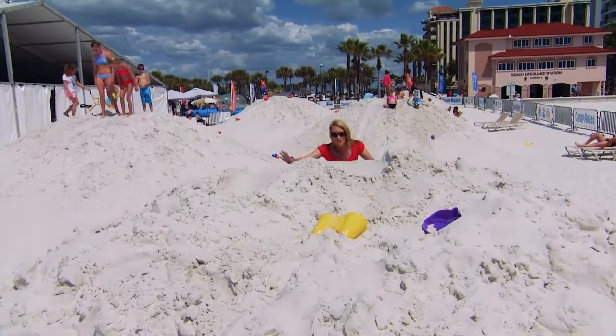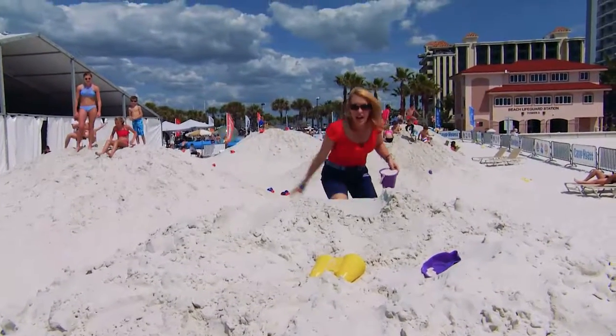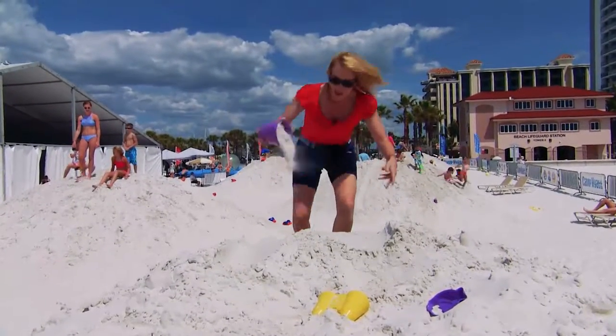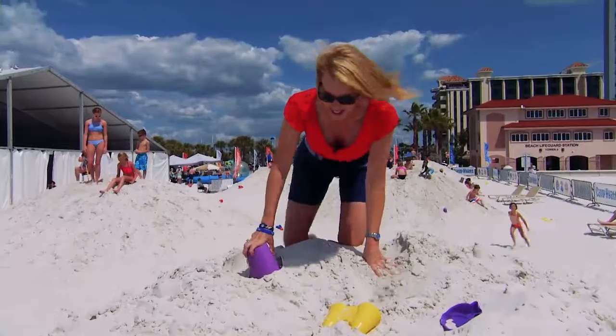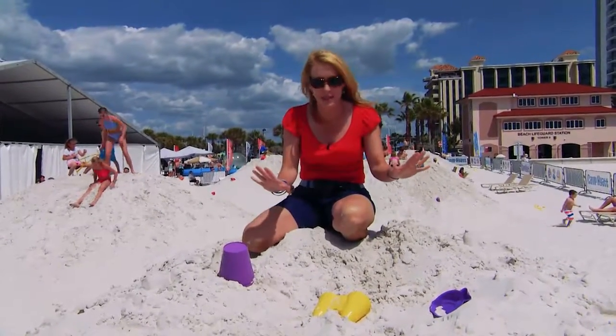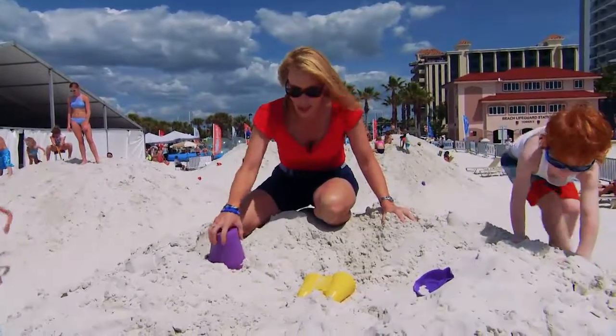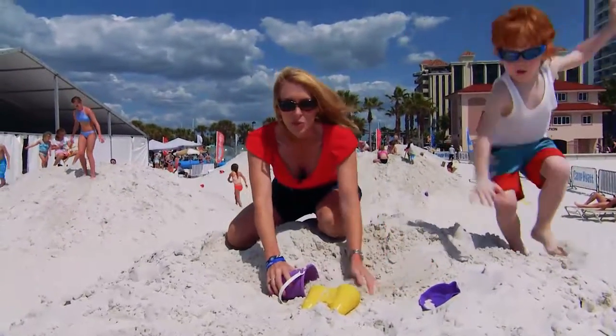Clearwater Beach has the perfect sand to not only play on and climb, but to build things with. It's so sugar-like, and today we are going to show you some incredible sand sculptures made by some of the best sculptors from around the world. I'll start working on my masterpiece right now.